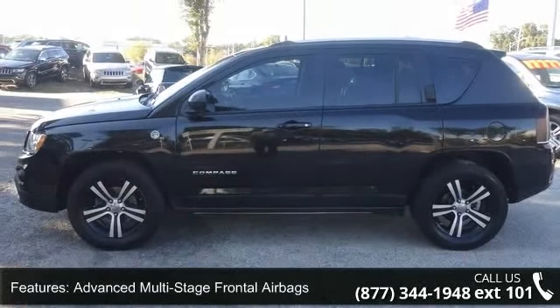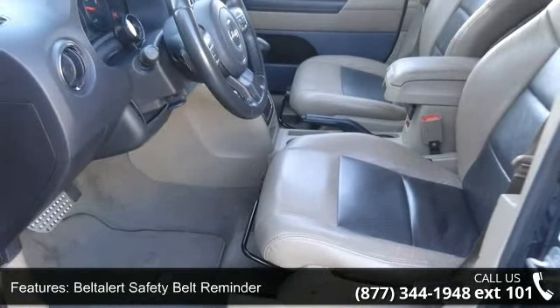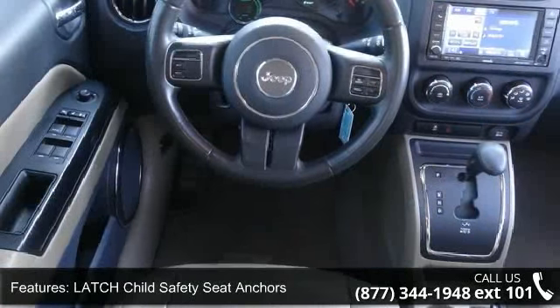Enjoy these notable features: Advanced Multi-Stage Rental Airbanks, Belt Alert Safety Belt Reminder, Latch Child Safety Seat Anchors, Sentry Key Engine Immobilizer, 115V Auxiliary Power Outlet.